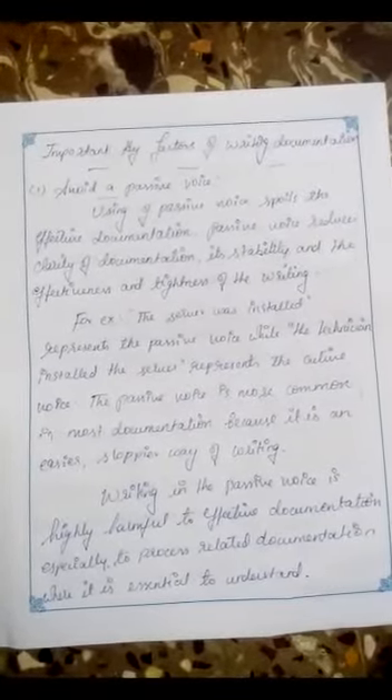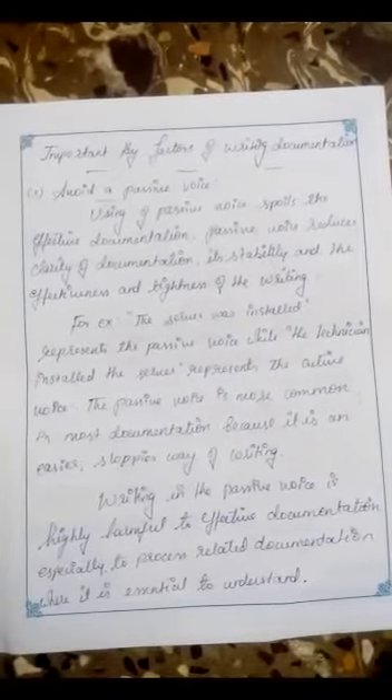Important Key Factors of Writing Documentation. First: Avoid a passive voice. Use of passive voice spoils effective documentation. Passive voice reduces the clarity, stability, and effectiveness of writing. For example, 'The server was installed' represents the passive voice, while 'The technician installed the server' represents the active voice. The passive voice is more common in most documentation because it is an easier, sloppier way of writing.